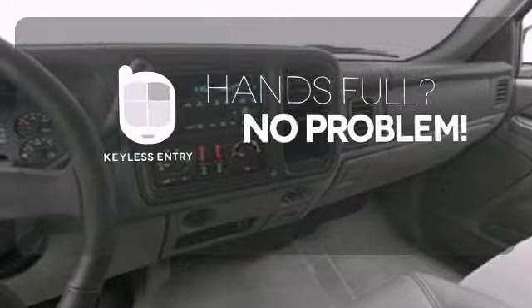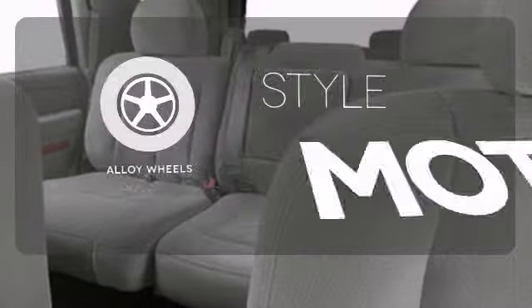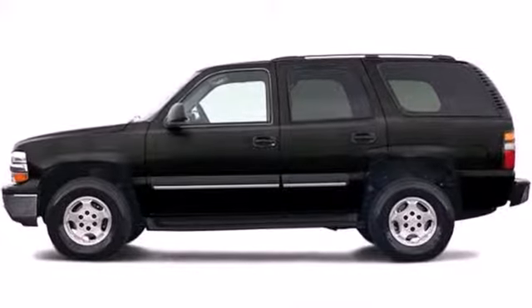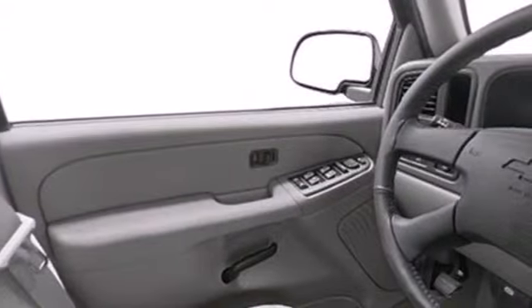Keyless entry means those hands-full moments are a little easier. The alloy wheels make this vehicle look sharp. Deep reserves of power combine with a spacious passenger cabin and numerous features in this outstanding full-size SUV. Come in today and see it for yourself.